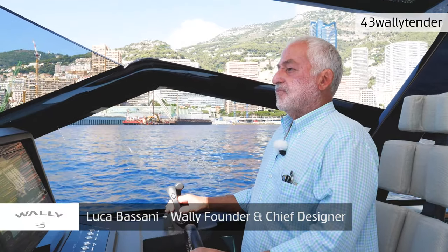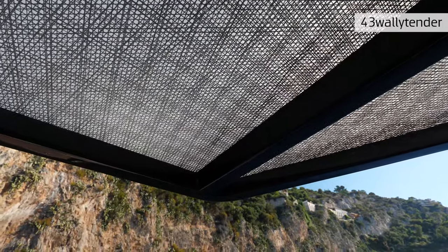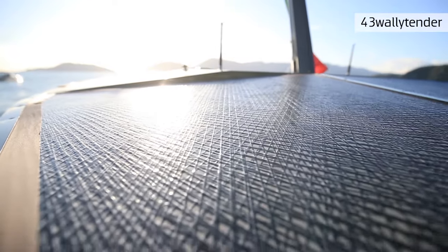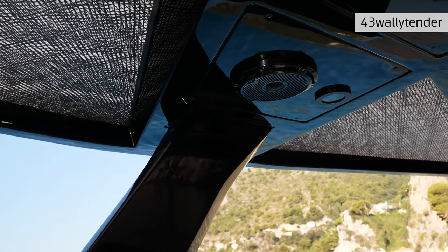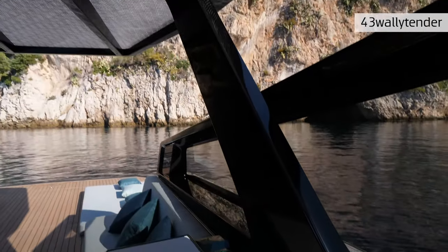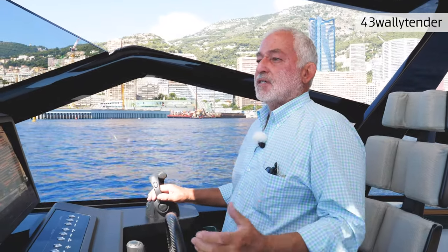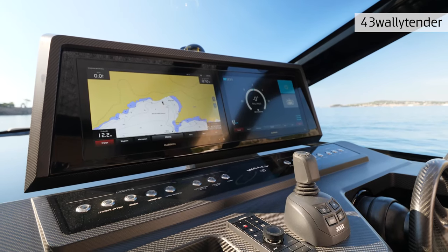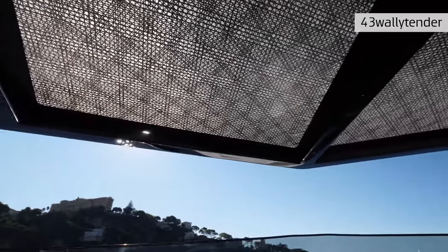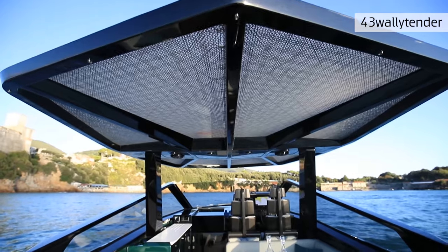The hard top of the 43 Wally Tender has a full sailing heritage — not only from the cloth of the sails we use but also because the full structure is made in carbon fiber, which makes it very light and allows us to use only two pillars to sustain it. Those two pillars give the vessel full 360-degree visibility, which is always a good safety feature, both at high speed and inside the harbor when maneuvering.